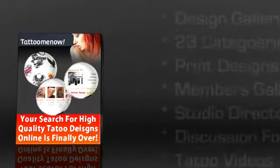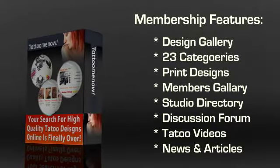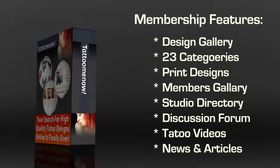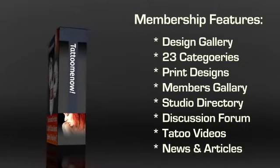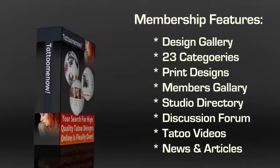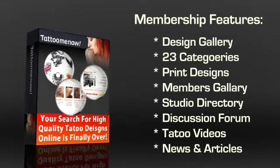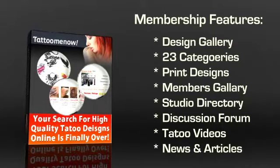With each membership, you get access to a multitude of things. The first component you'll see is the design gallery — this is the best part of Tattoo Me Now. There are over 3,500 designs on this one website, split into a whopping 23 categories. You can conveniently print out a design and then take it to the tattoo artist of your preference to have it inked on an area of your choice.